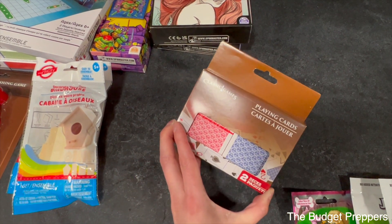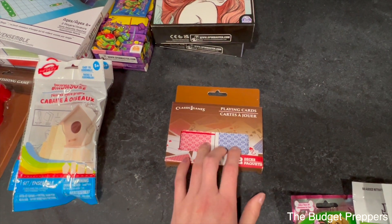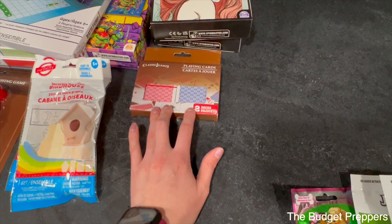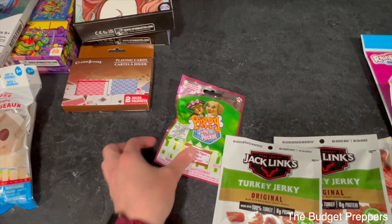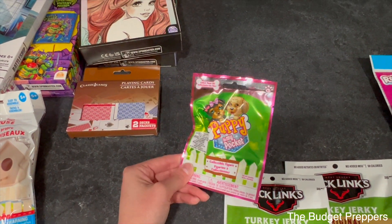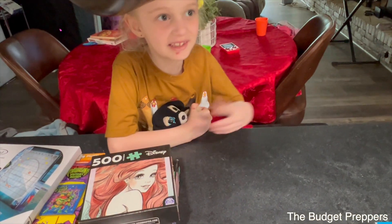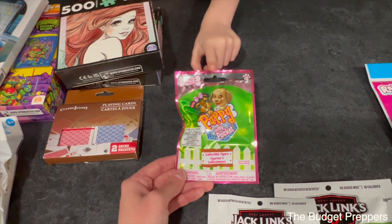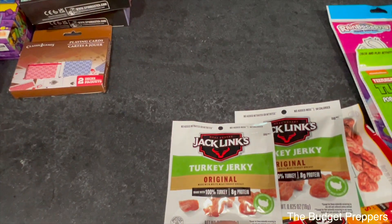We grabbed a two-pack of a deck of cards. There are so many games you could play with these — Go Fish would be a nice basic one for kids, and you could play matching too. Xylee also picked up this little puppy kitty-in-my-pocket toy. They were out of the kitty version, so this was the only one in the kitty box. She's going to take that one out of the preps for herself.